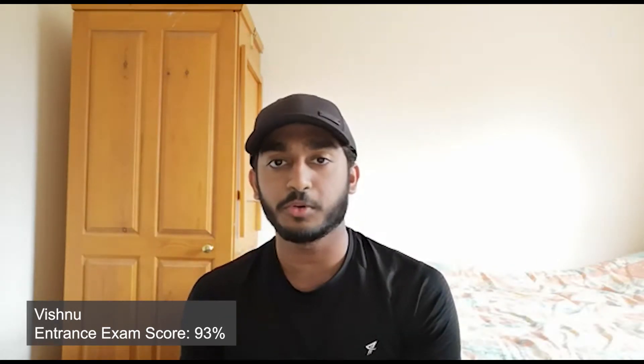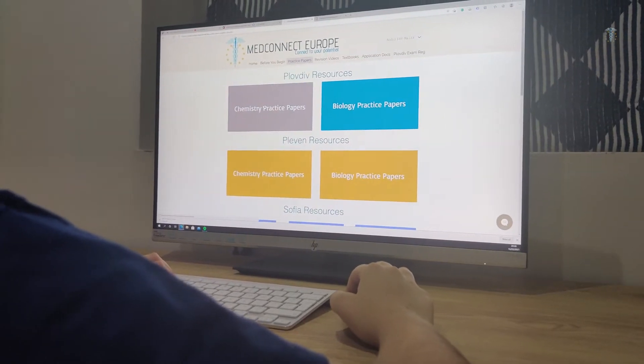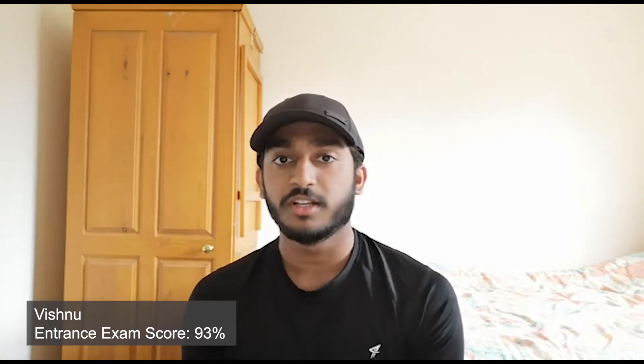In terms of the materials I used, it's all been from the online portal that MedConnect has. I mainly used the past papers and the explanation sheets where they provide you with the explanations. That's really handy and something I encourage you to use as well. Always ask the question why — why something's not the answer you initially thought of — and that has helped me a lot.